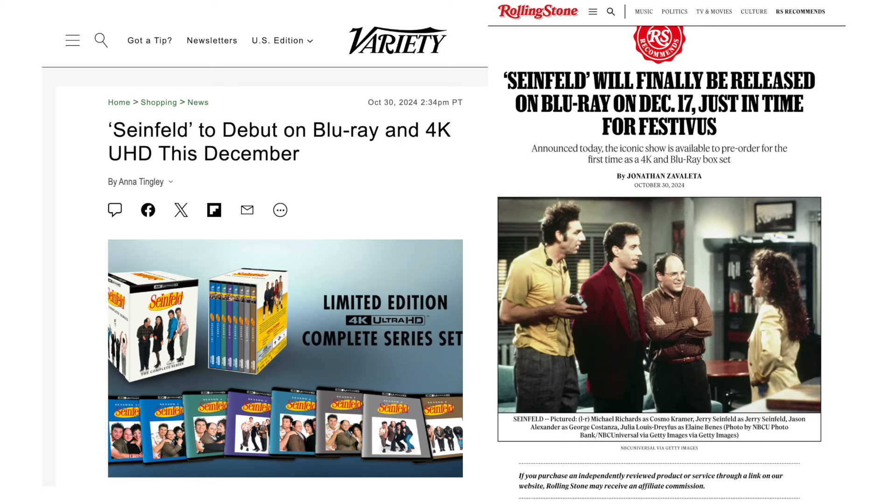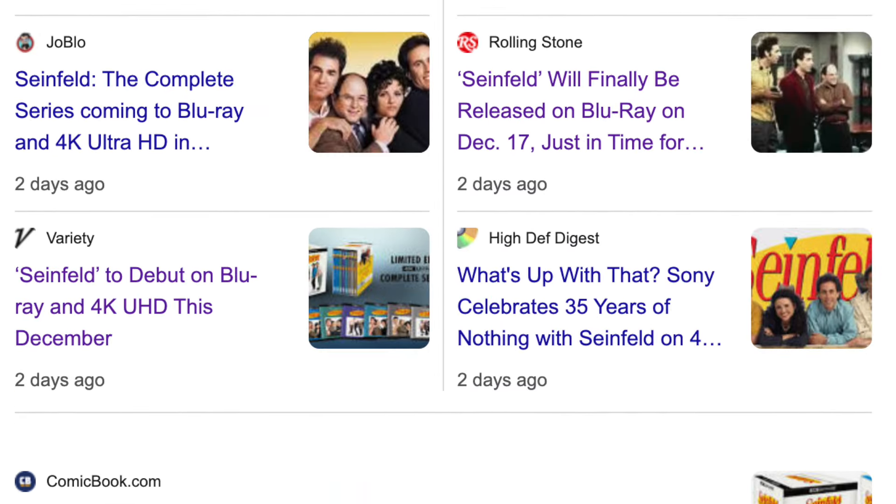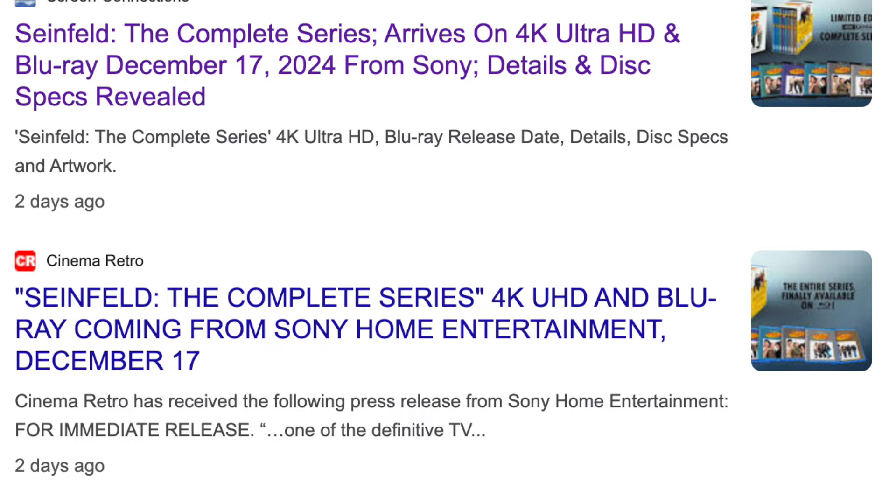Good evening ladies and gentlemen, and welcome to the show. The legends are true. It has finally been announced that Seinfeld, the iconic 90s television sitcom, will be coming to Blu-ray and 4K Ultra HD. 24 discs, and will be released on December the 17th, 2024. Stay tuned because in this video, I'll be covering everything you need to know about this release.